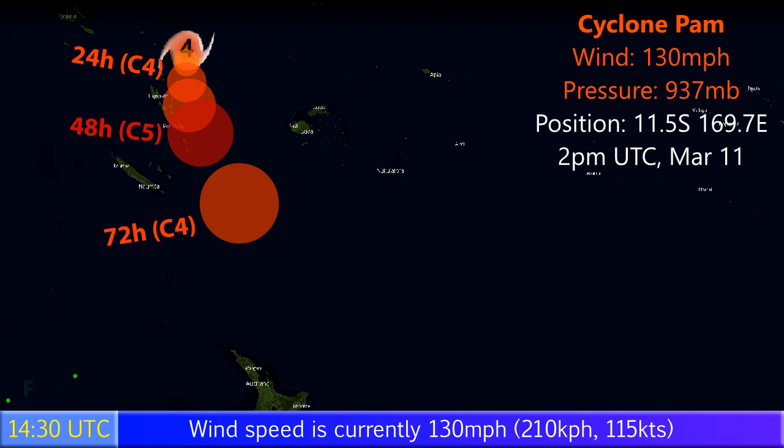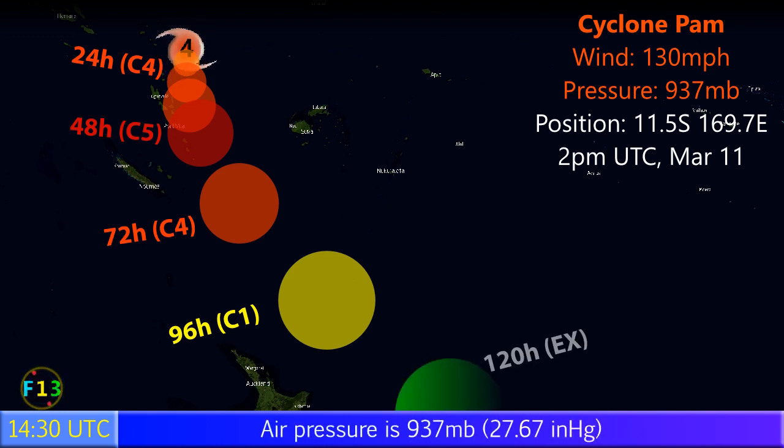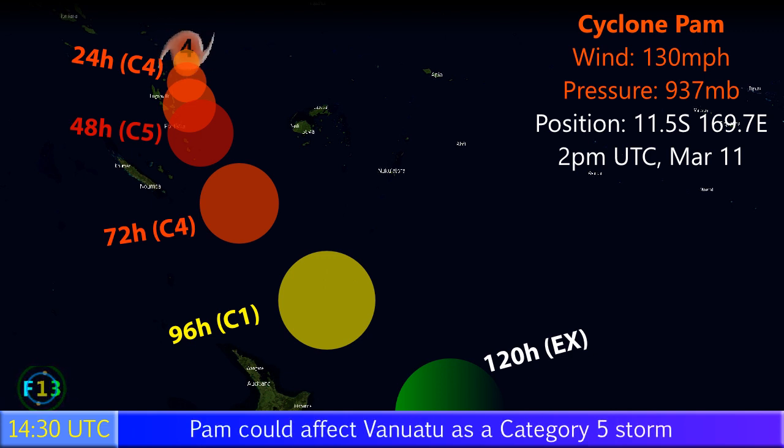Its current position is 11.5 degrees south, 169.7 degrees east, or perhaps a little bit further south than that at this time, at 2pm UTC on March 11th. The storm is expected to move close to Vanuatu, passing those islands possibly as a Category 5 storm on the Saffir-Simpson hurricane wind scale, that being winds of 160 mph or higher.